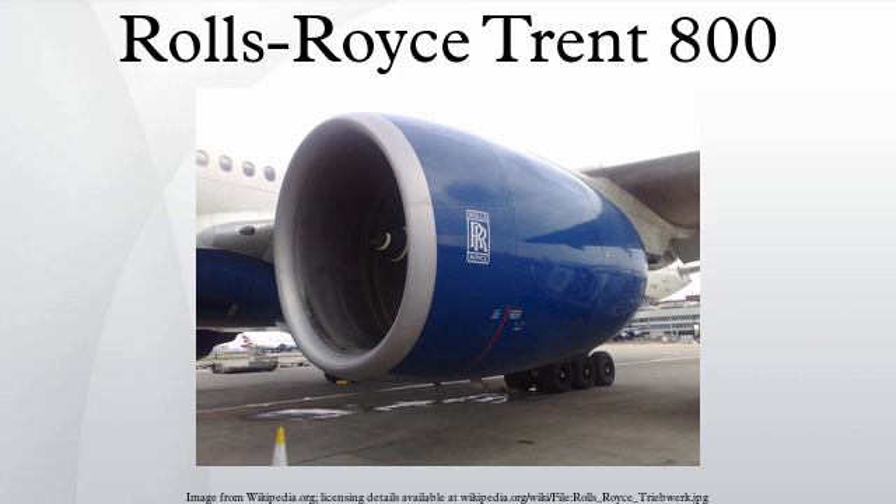Specifications — General Characteristics: Type: Three-shaft high-bypass-ratio turbofan engine. Length: 4.37 meters. Diameter: 2.79 meters. Dry weight: 16,500 pounds. Components: Compressor: 8-stage IP compressor, 6-stage HP compressor. Combustors: single annular combustor with 24 fuel injectors. Turbine: single-stage HP turbine, single-stage IP turbine, 5-stage LP turbine. Performance: Maximum thrust: 93,400 pound-force.